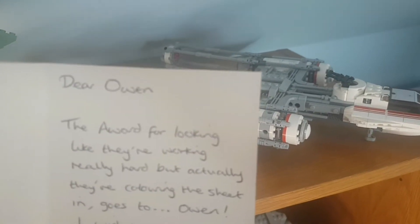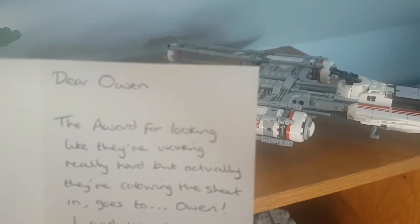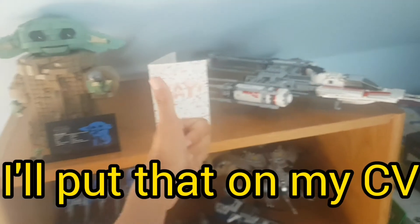This is not supposed to be here — it's a leavers card for my teacher. 'Dear Owen, the award for looking like they're working really hard but actually colouring in their sheet goes to Owen.' Thank you, miss. I'll put that on my CV.